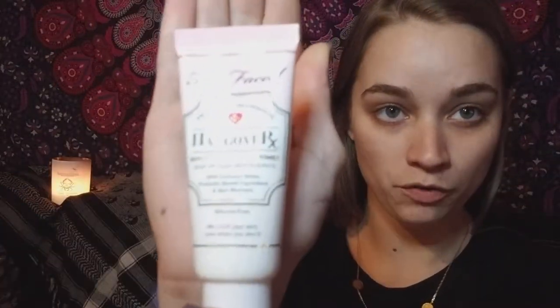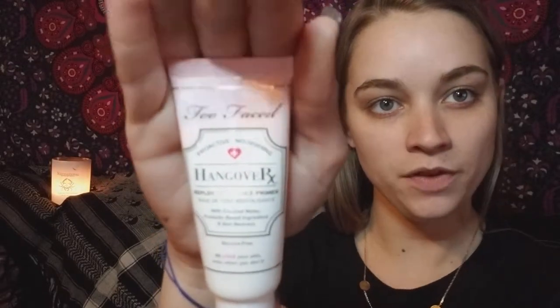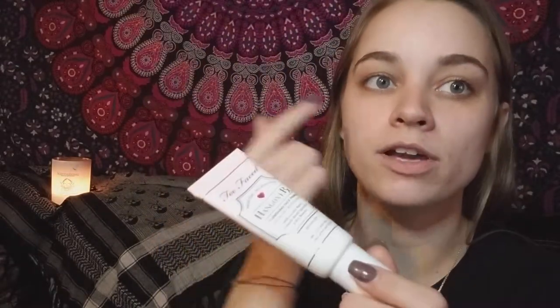I'm going to start off by telling you what I use to prime my face. I just started using this primer — the Hangover by Too Faced — and I'm in love. I just do like a few squirts on my face. It has a great applicator, smells great, has coconut water and probiotic-based ingredients. Whatever that is, it's great.